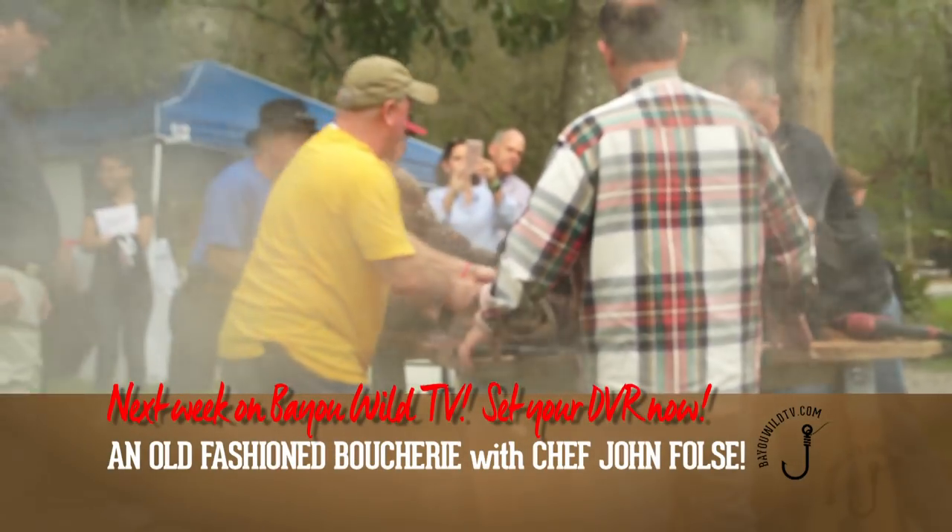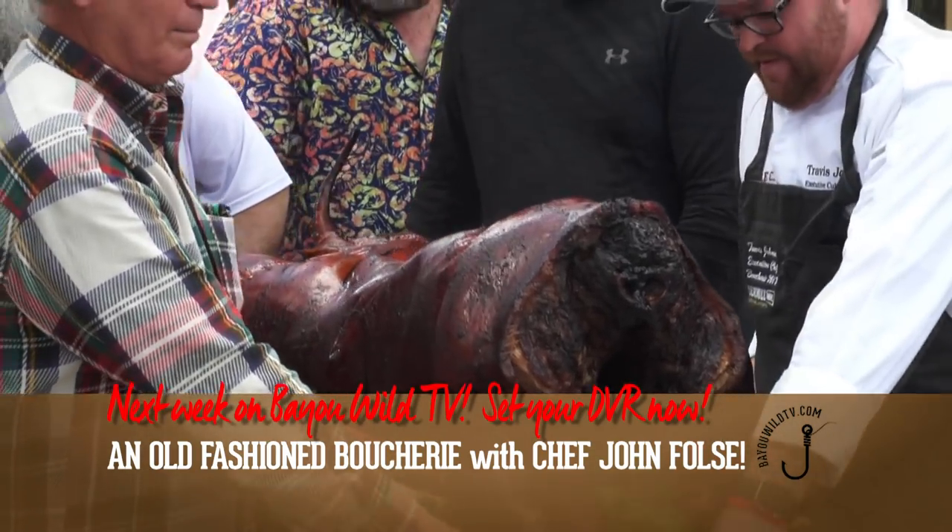Coming up next week on Bayou Wild TV, we join Chef John Foltz at White Oak Plantation in Baton Rouge for a boucherie.